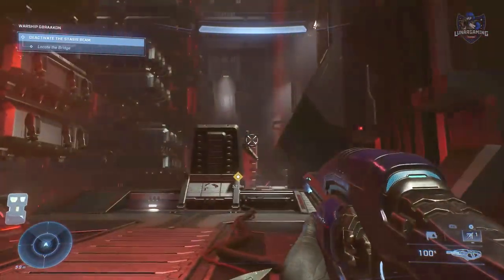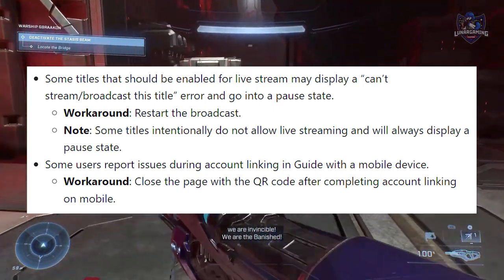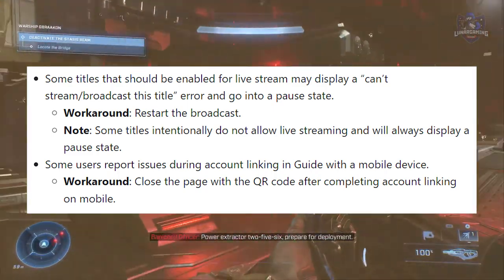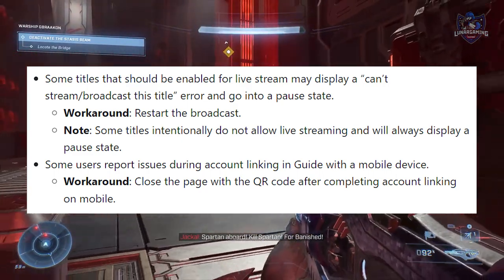There are also a bunch of known issues, starting with console live streaming. Some titles that should be enabled for live stream may display a 'Can't stream or broadcast this title' error and go into the pause state. The workaround for that is to restart the broadcast, and note that some titles intentionally do not allow live streaming and will always display a pause state.